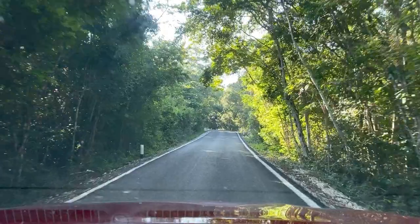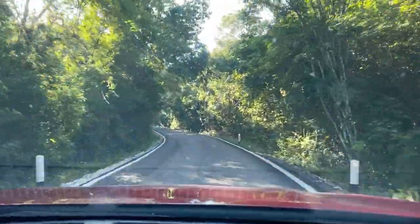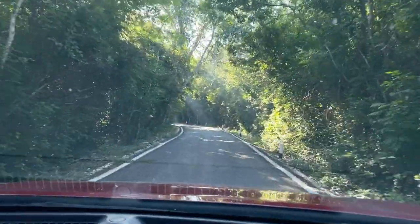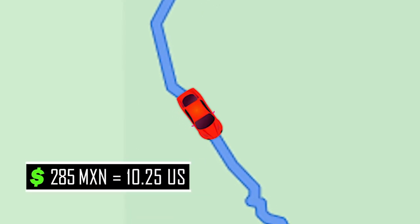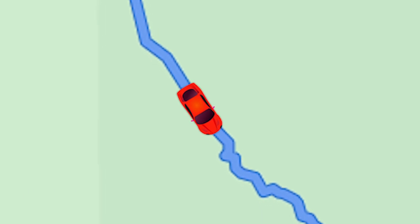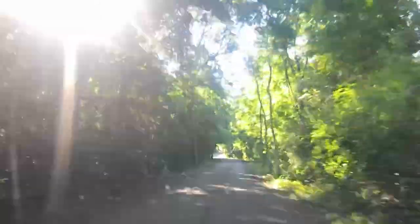As I understand it, the first fee is for shared land access, and the second fee is to get into the preserve. The final fee is for the archaeological park itself, 75 pesos, which is about $3.85 U.S. So that's a total of 285 pesos, or about $10.25 American. The road is paved most of the way, but its condition deteriorates near the end and it becomes riddled with potholes, so be careful.